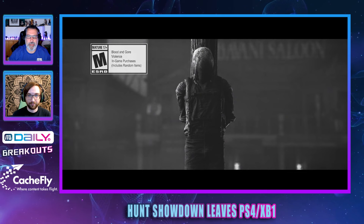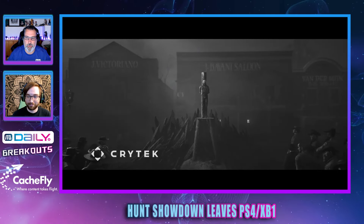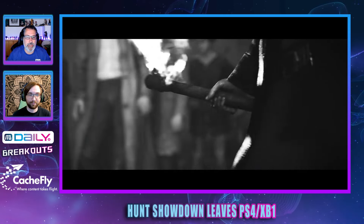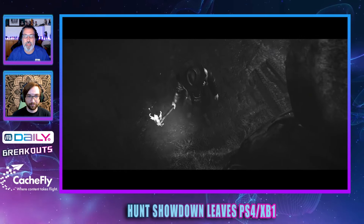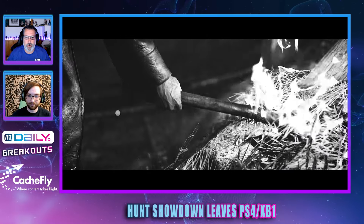Say goodbye to your PlayStation 4 and Xbox One, as Hunt Showdown is dropping PS4 and Xbox One support in August. Tom Ivan over at VGC reports that Crytek will drop last-gen console support for Hunt Showdown this summer.